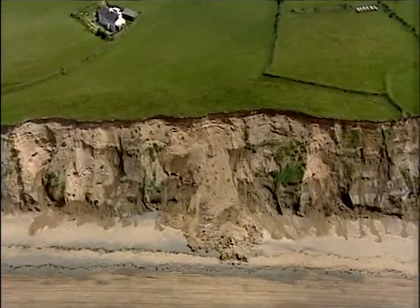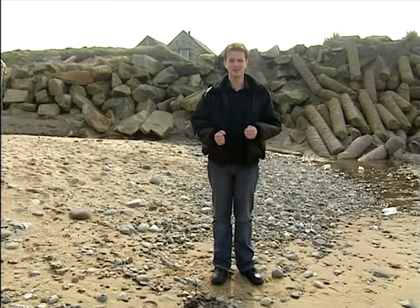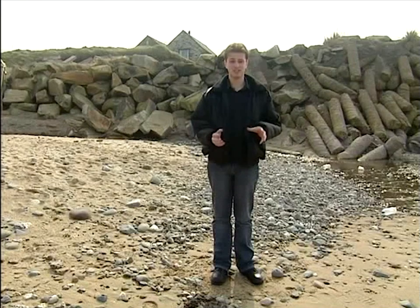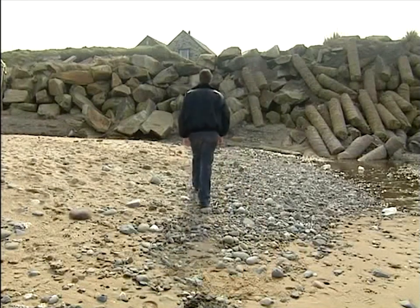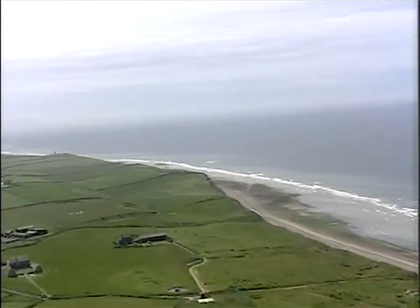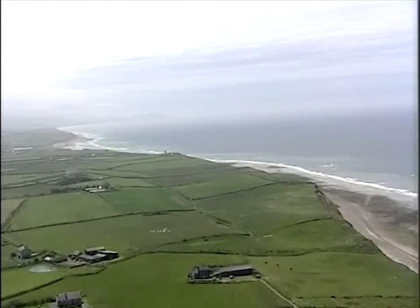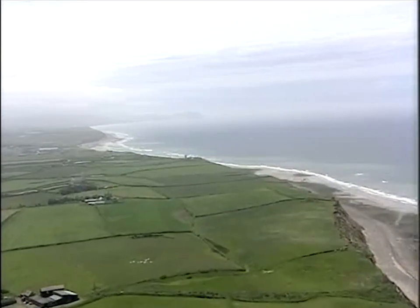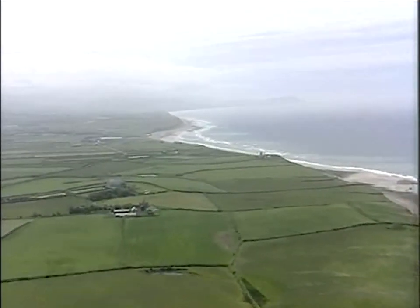Obviously this is having a dramatic effect on the people who live around here. Not only is valuable farmland being lost — thousands of metres have been lost to the sea already — but property is also threatened. Who knows how many buildings have fallen into the sea in the past centuries. We know of some farms, cottages, a church and a mill in the past two centuries, and there are some that are actually threatened today.